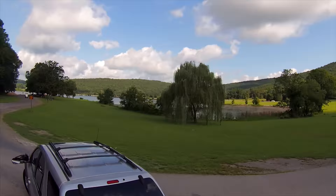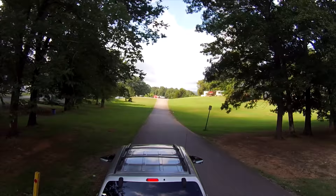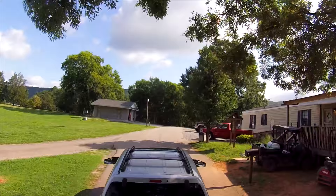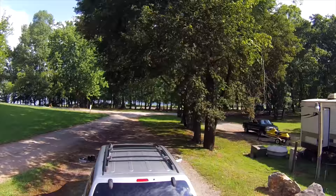But before we go, we need to make a dump. This looks like the dump station — only that it is not. Okay, this is it, but we are now facing the wrong way. I'm actually getting pretty good at backing this thing up.